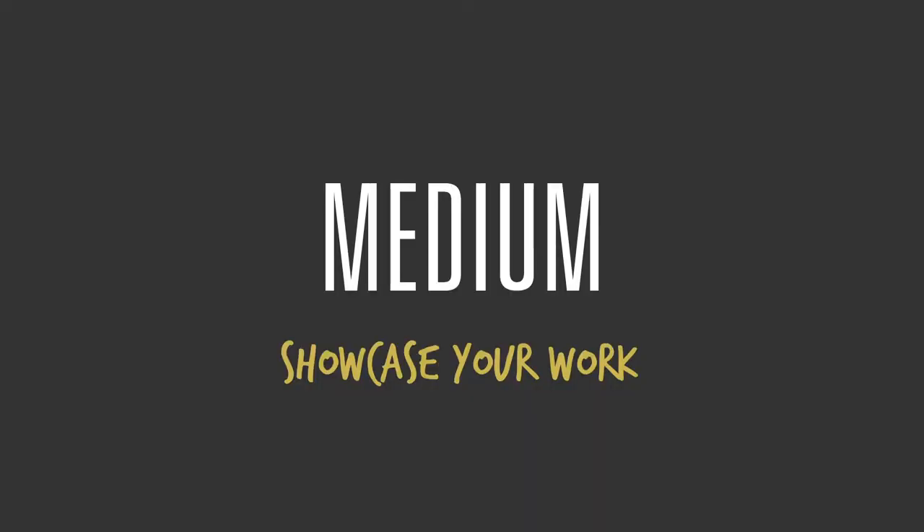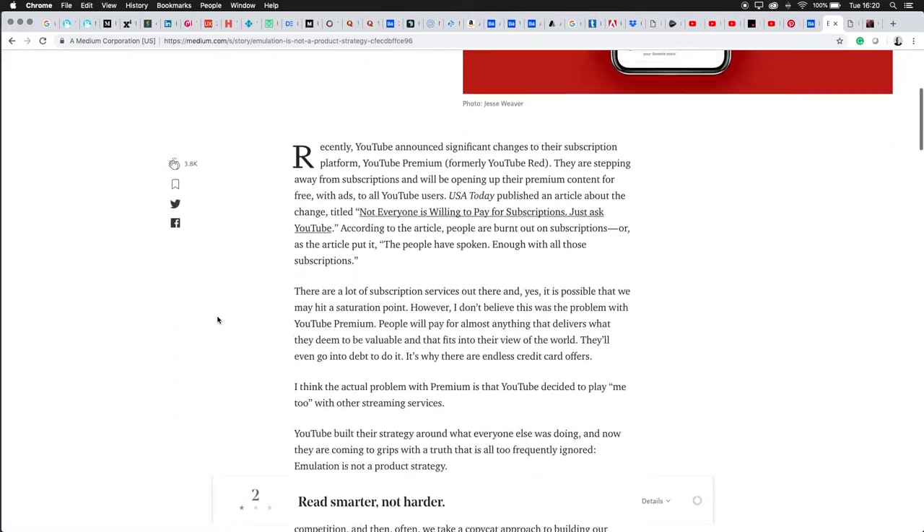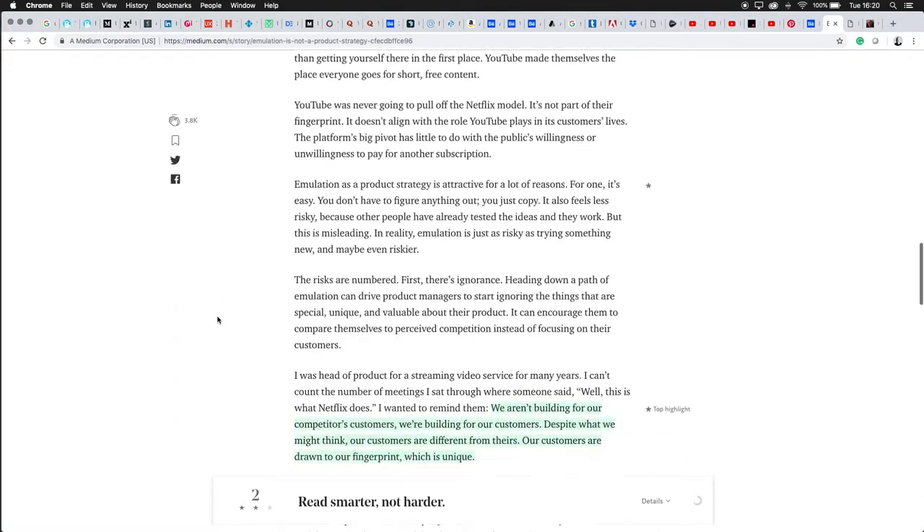Then another great platform is Medium. While it's typically a blogging platform, given how it's used by people in the industry, I would encourage you to always post your work there. So even if you put your work on Behance and Instagram during the progress phase, and even if you put it on your website, I would encourage you to write an article about your work and put it on Medium.